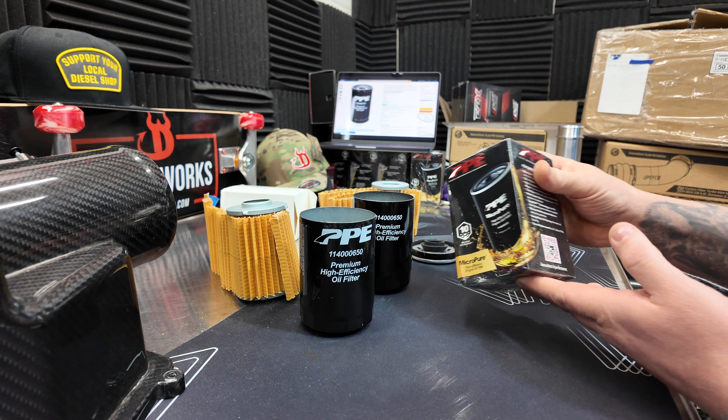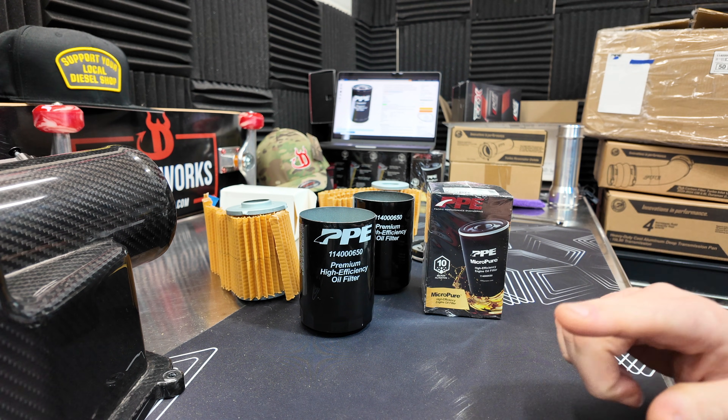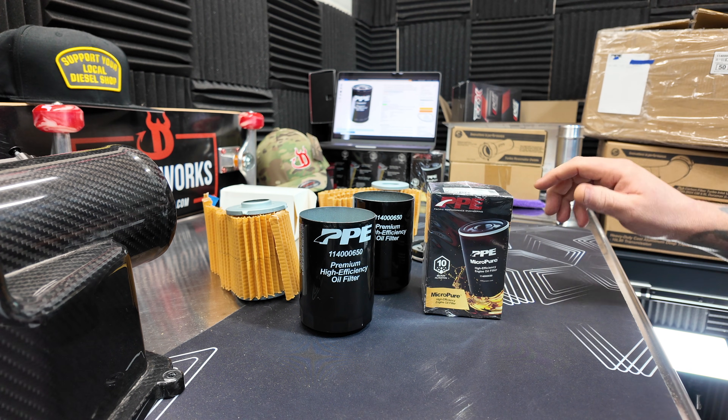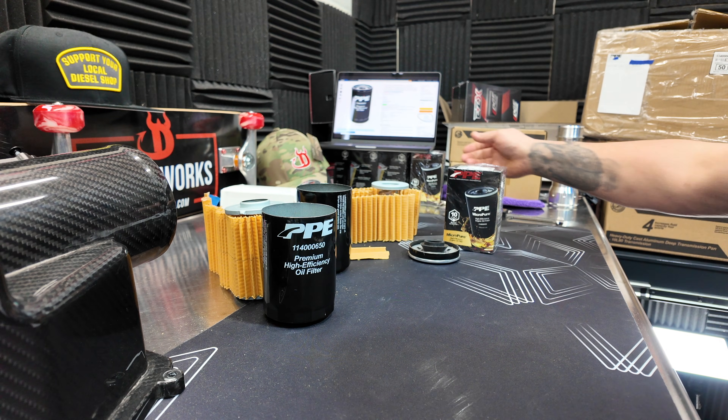How can you spot a fake from a real one? Right here we have a fresh brand new real one that I just got from PPE. This is the freshest of the deliveries — you can see I got a 50-pack over here. Those sold out off the website super quick. Amazon is a quick, easy go-to for a lot of people, but I want to show you how a lot of people are getting scammed.